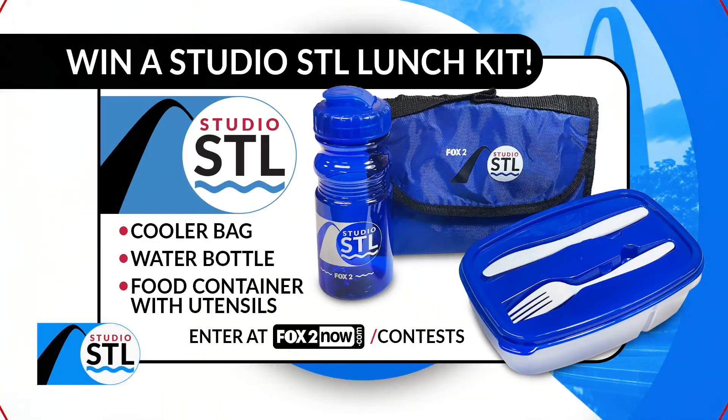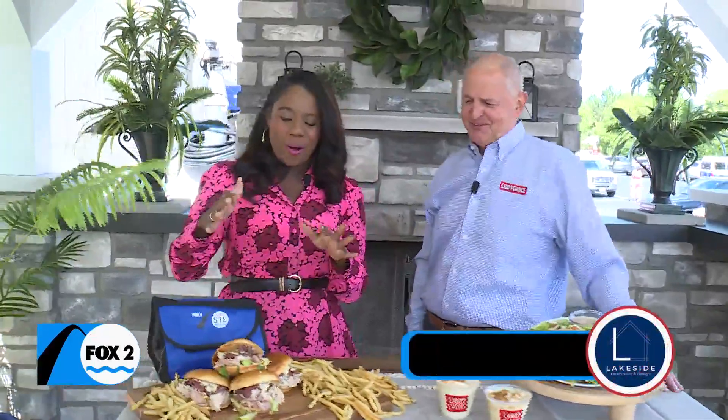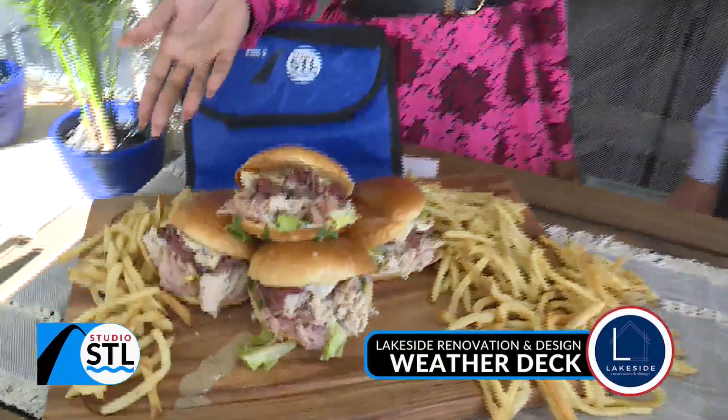Maybe you can take your salad from Lion's Choice in your beautiful Studio STL Lunch Kit. Cup and Chelsea, we're hanging out on a beautiful weather day. It is a beautiful day — a beautiful day to eat a butcher block sandwich. That's y'all's specialty.